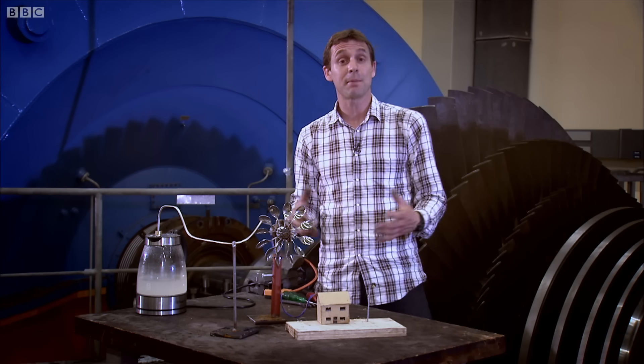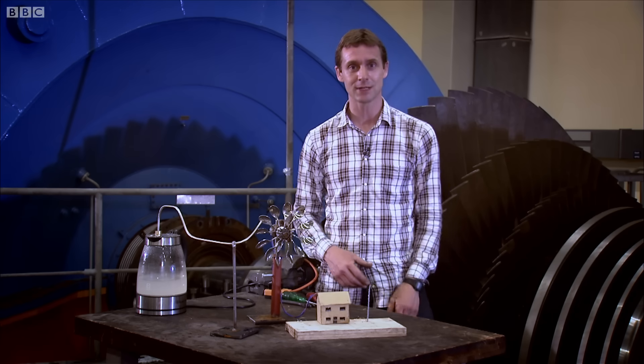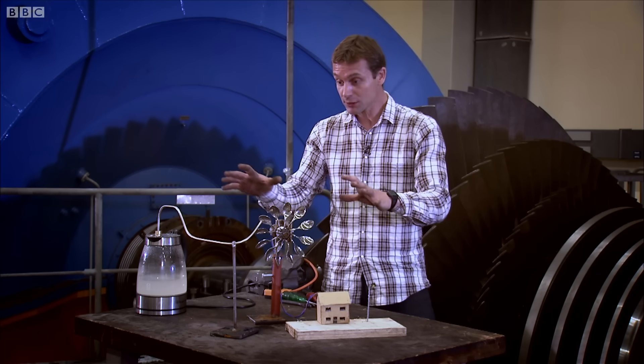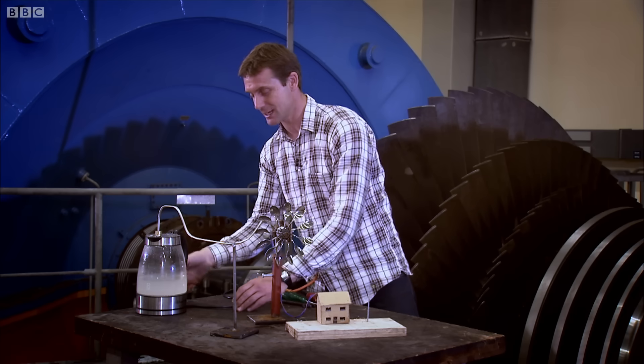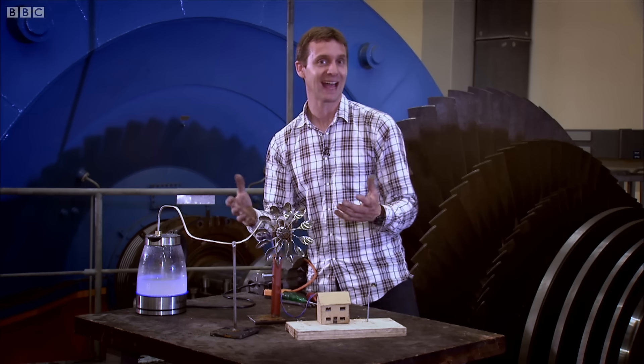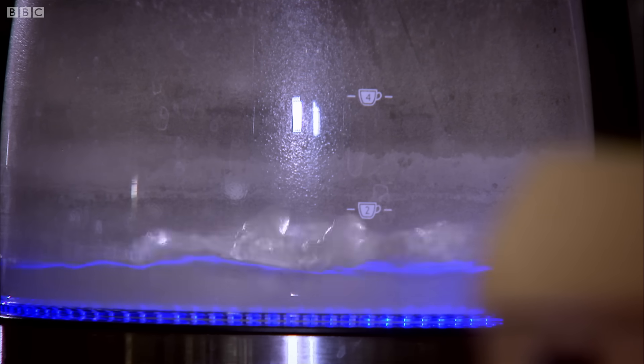A big problem with nuclear power stations is the sheer scale of them makes them a little confusing. But honestly, it all just boils down to this. You've got yourself a nuclear reactor here. It's kind of like a kettle, except the water's not heated by electricity — it's heated by nuclear fuel rods.